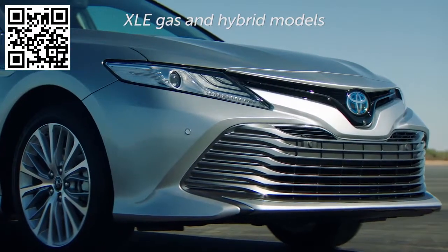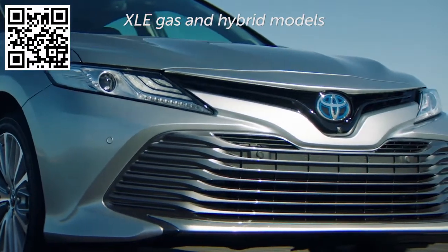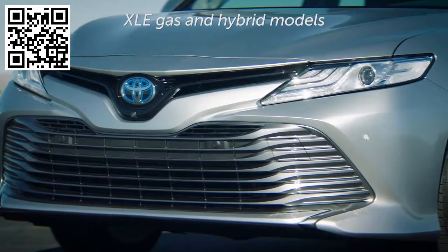XLE models are given a unique bright metallic finish to accentuate the front grille. For the hybrid model, the badge has a distinct blue hue.